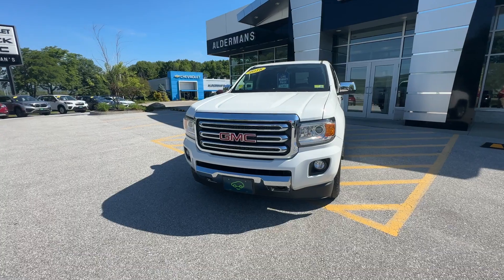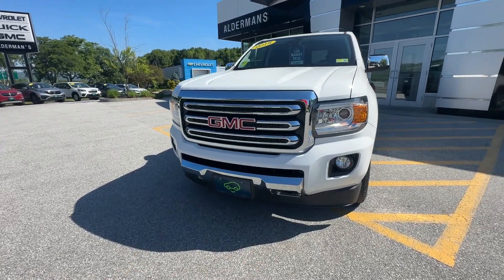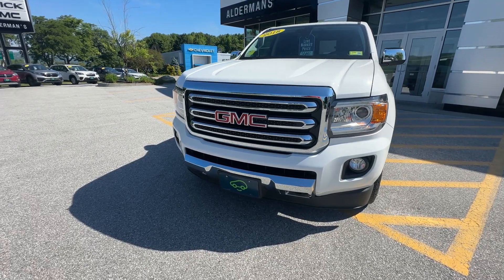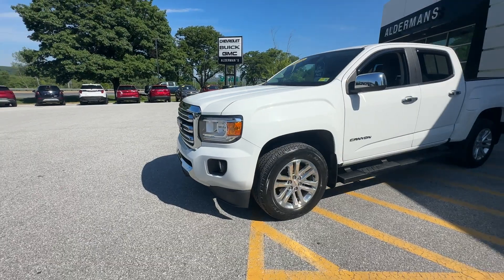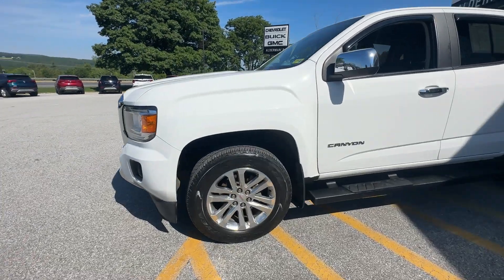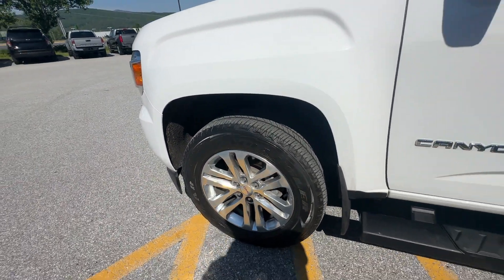Beautiful chrome accents on the front with that GMC logo. Awesome fog lights. Car Bravo certified, so you get six months to 6,000 miles of bumper-to-bumper warranty coverage. On the side, you're going to get some alloy wheels — those look really sharp, they're multi-spoke. You've got some good tires; those are Goodyear Wrangler tires.